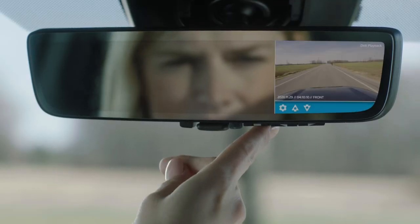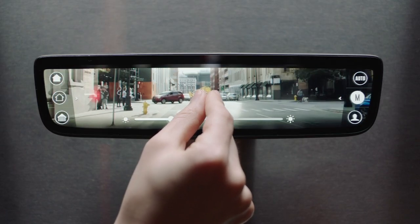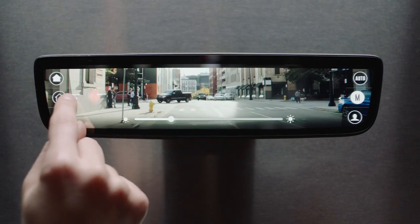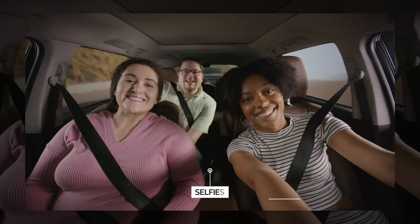Add-on features include a mirror-integrated digital video recorder, scalable trailer cam system, touchscreen display, lane-line projection overlays, and a mirror-integrated selfie cam for capturing photos within the vehicle cabin.